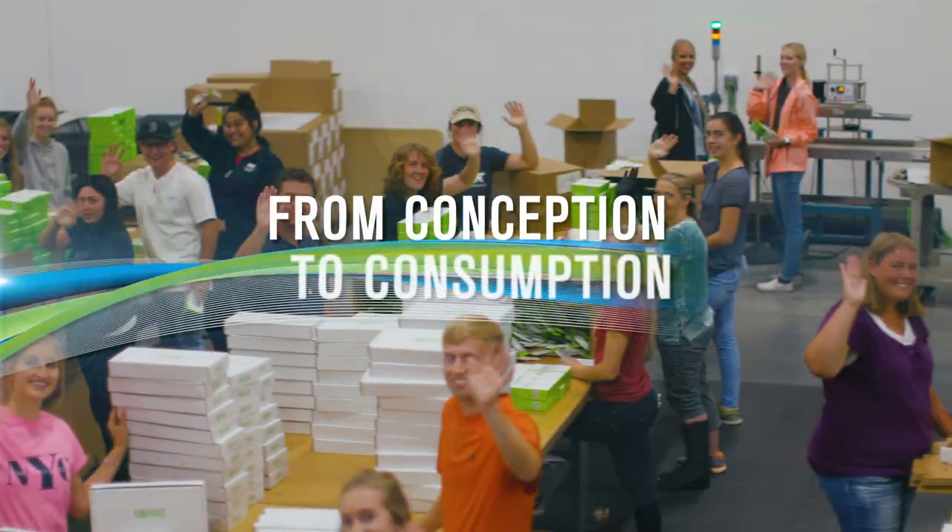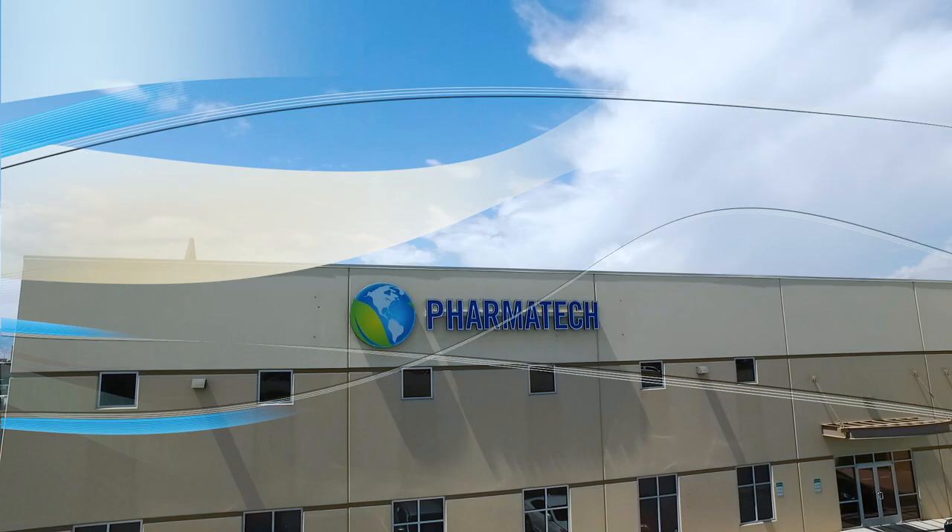From conception to consumption, welcome to PharmaTech.